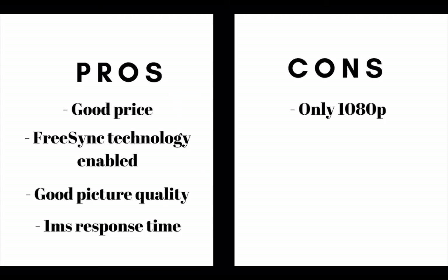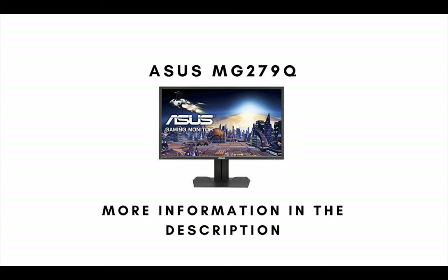Number 3 on our list is the ViewSonic XG2701. The main pros are: this gaming monitor has a good price, it has FreeSync technology enabled, it has good picture quality, and it has a 1ms response time. The main con is that it only has a 1080p resolution.